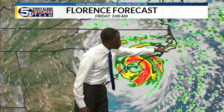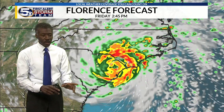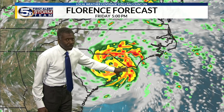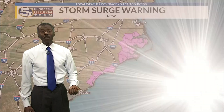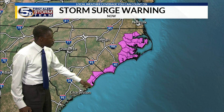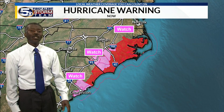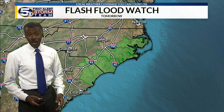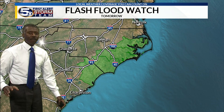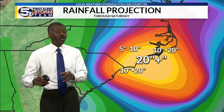Winds blowing directly onshore — that's your storm surge. Into Friday morning and Friday afternoon, the storm is not moving all that much, meaning flooding becomes a big deal. Storm surge warnings are up for the coast of North Carolina and most of South Carolina. Those same locations are under a hurricane warning because winds will easily exceed 75 miles an hour. A flash flood watch also covers those same locations.